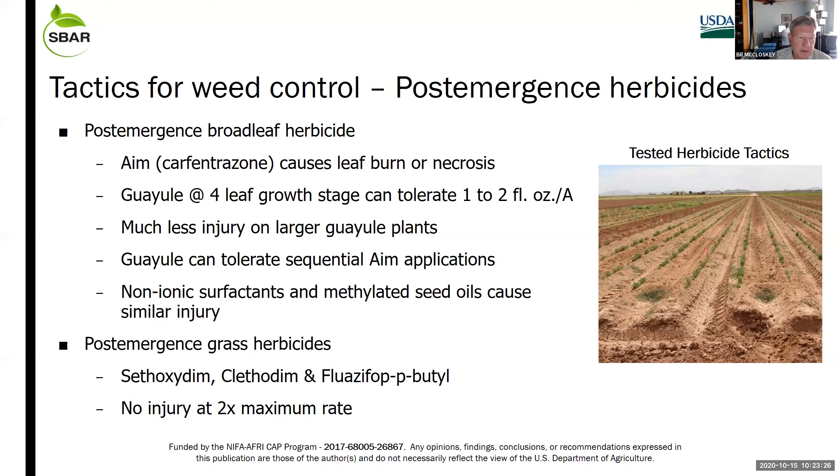When we spray small seedlings, the leaves are quite tender and it does cause leaf burning and necrosis. We found that if we wait until guayule reaches the four true leaf growth stage, it can tolerate AIM rates of one to two fluid ounces and regrow from the injury. As the plants get larger and those leaves get tougher, there is a lot less injury. Guayule can tolerate sequential AIM applications early season. We've looked at using AIM with non-ionic surfactants and methylated seed oils — they are not really different in terms of damage on those young, tender leaves.